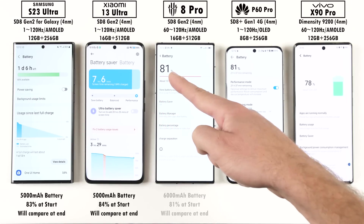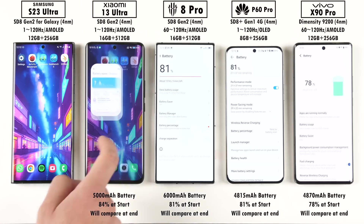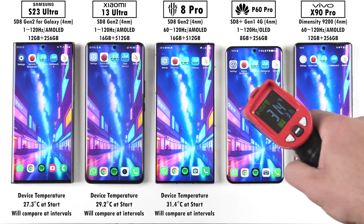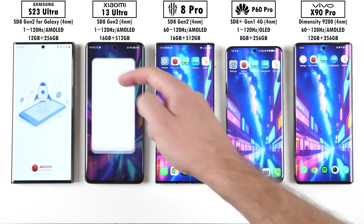Before getting things underway, we're recording the battery percentage of each device at the start of the test and will compare at the end to get a battery milliampere-per-minute drain figure. We'll also be testing temperature with an infrared heat gun between each benchmark. Starting now, the Samsung is currently the coolest and the Red Magic the hottest, which is strange given that the Red Magic has an active cooling fan.